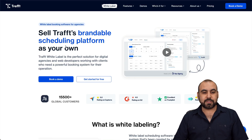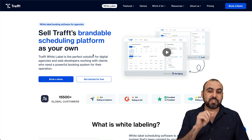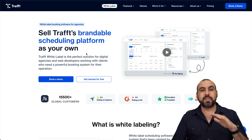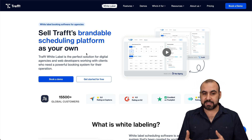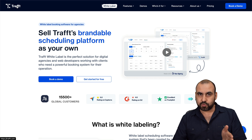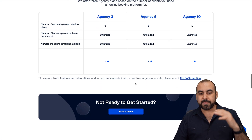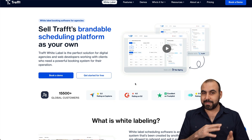The next tool is Traff. They've introduced a new white label version, which means you can start reselling this product to other people — it's a brandable scheduling platform. Traff is really powerful and has all the bells and whistles you need for a booking and scheduling system. With the white label option, you get custom domain, custom branding, logos, and more to resell and make money.